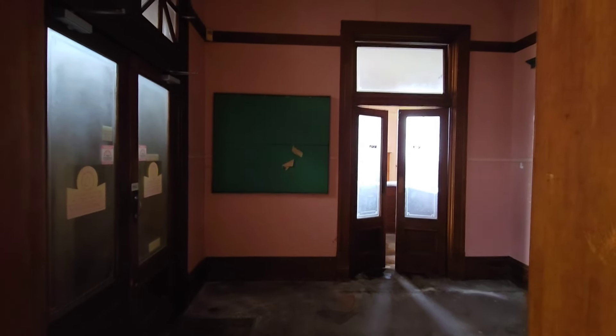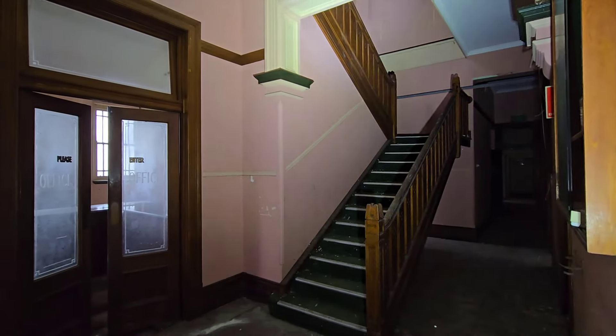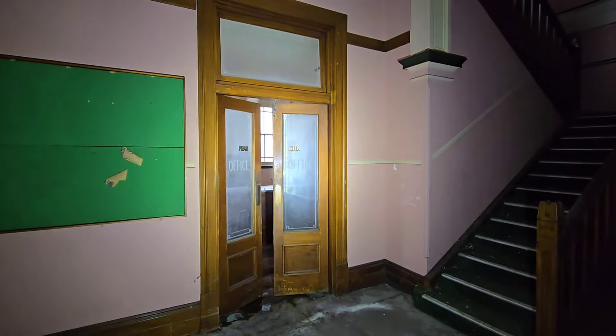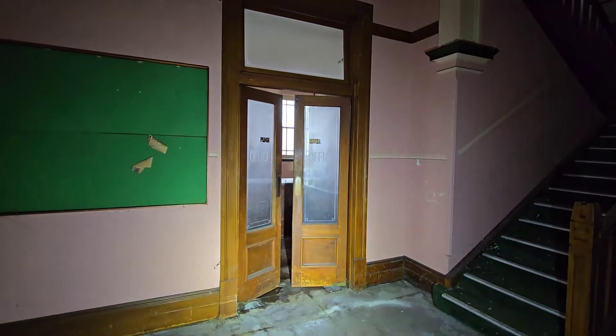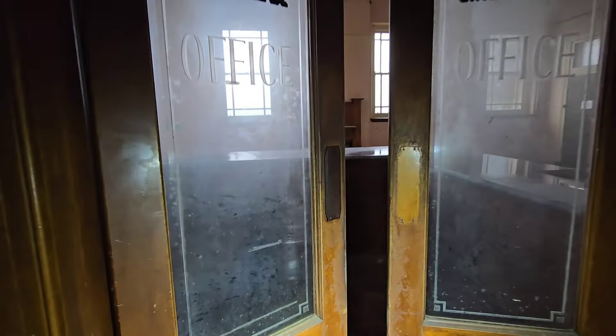Alright, without any further ado I'm going to get stuck into this guys — what a beautiful staircase. Okay, so we've got over here a sign saying 'please enter office.' That's exactly what I'm going to do. Let's go through here.